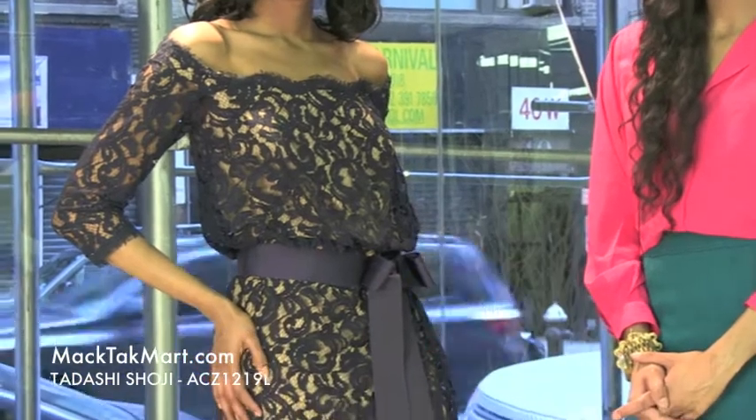Hello and welcome to MAGTAC TV. Today we're debuting designer Tarashi Shoji's 2013 spring collection, style number ACZ 1219L.